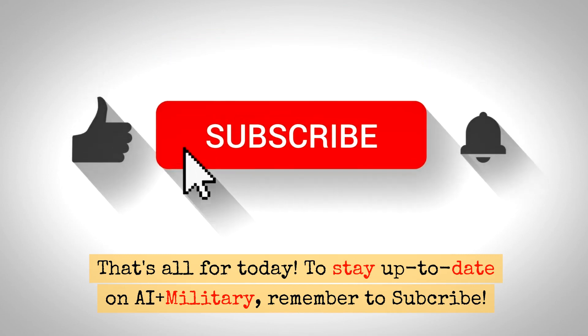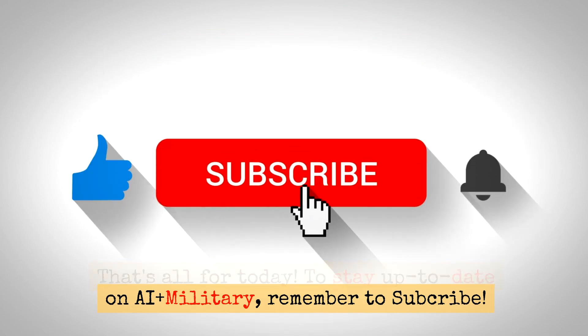That's all for today. To stay up to date on AI Plus Military, remember to subscribe.